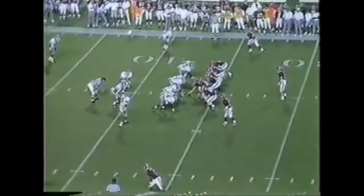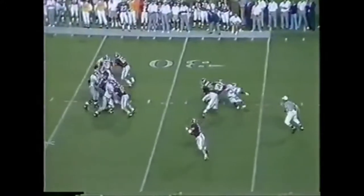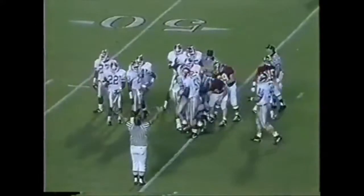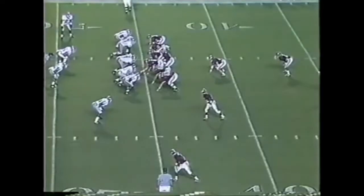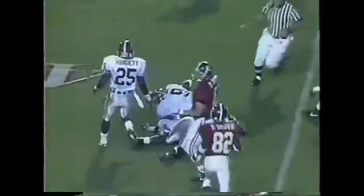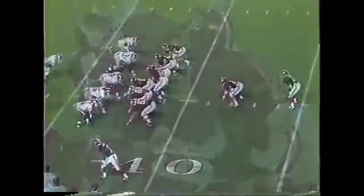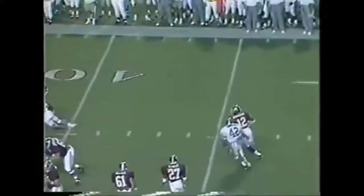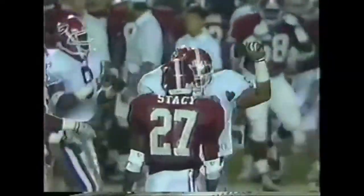3rd and 6 for the tie. Woodson complete over the middle to the 45-yard line. Derek Classic with tremendous concentration to hang on to the ball. This one goes to Turner — makes a nice cut, gets close to the 43. Alabama moving the ball. 3rd and 3. Play action. Woodson rolls and he's caught from behind by number 42, Dwayne Simmons. Simmons has been everywhere on the field tonight.